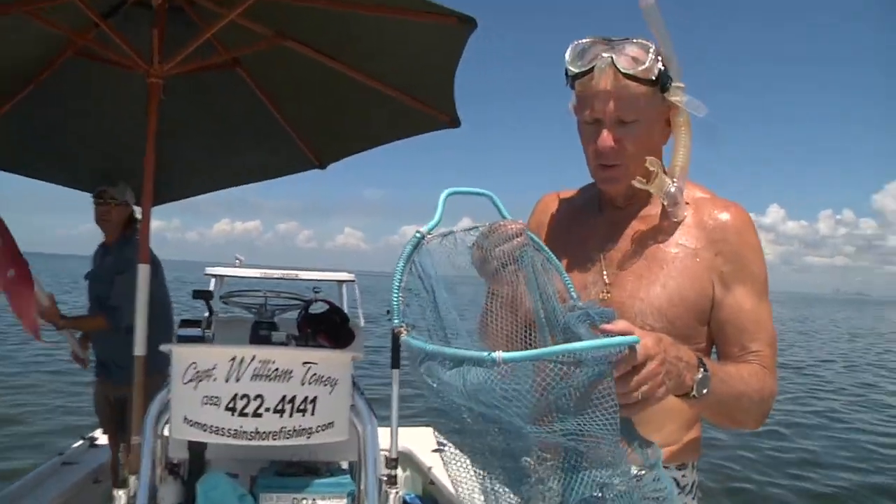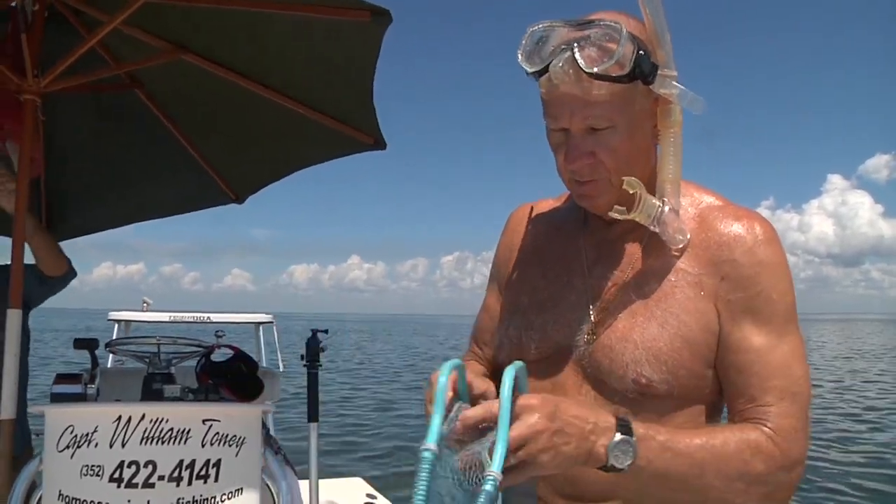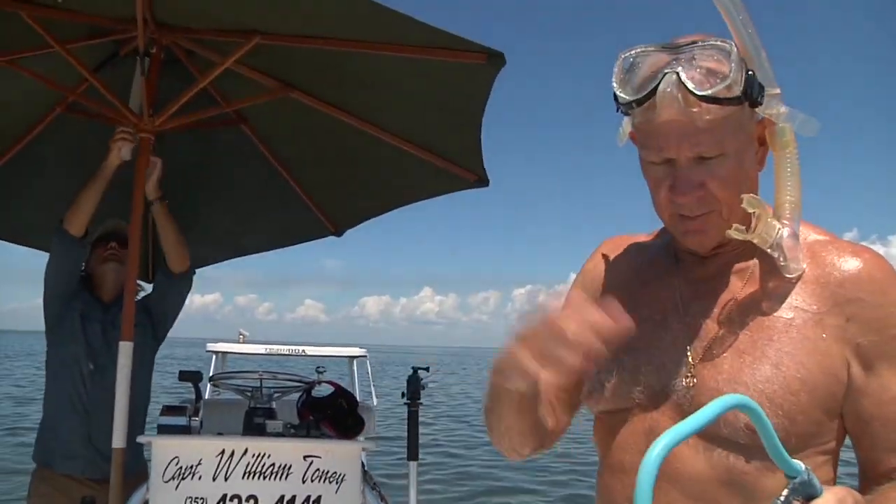You want to make sure when you jump overboard you've got your dive bag, your catch bag, with you. You go along, you find the scallops, pick them up, put them in there, then close it. If you don't close it, they will swim right out.